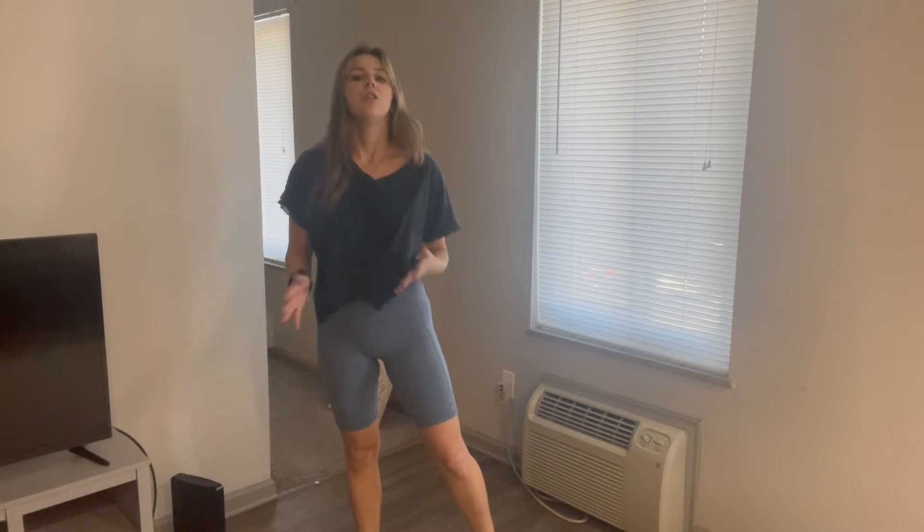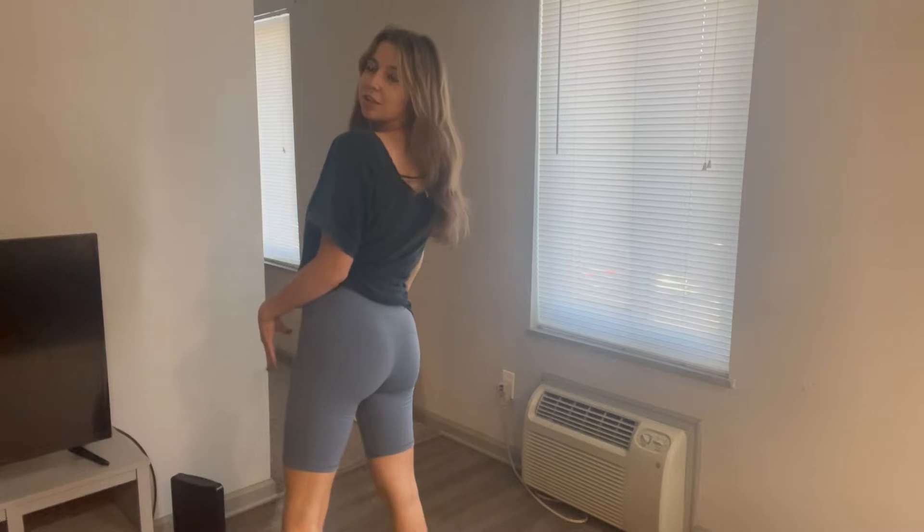Biker shorts are just so in style right now. You can wear them to the gym or just running errands — great in between for summer and fall. They're so flattering and fit so well. I love how high waisted they are and how they really hit high up. They're also squat proof so you can't see through them at all, which is just so great.